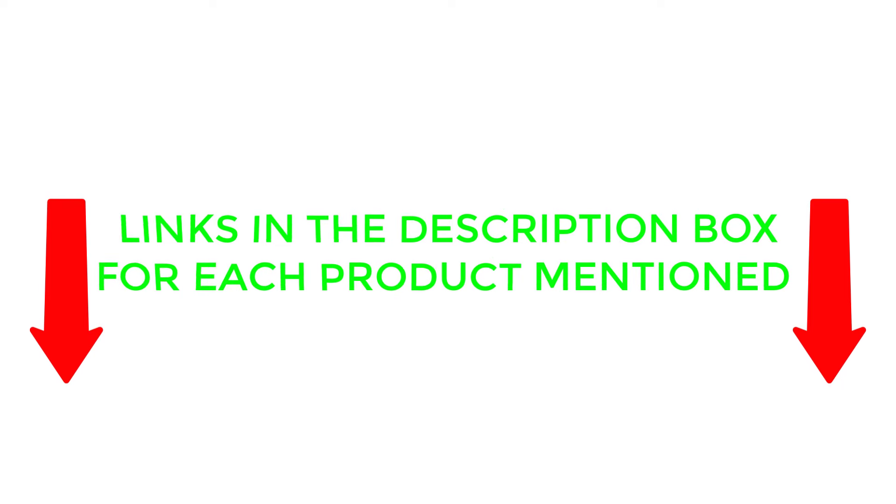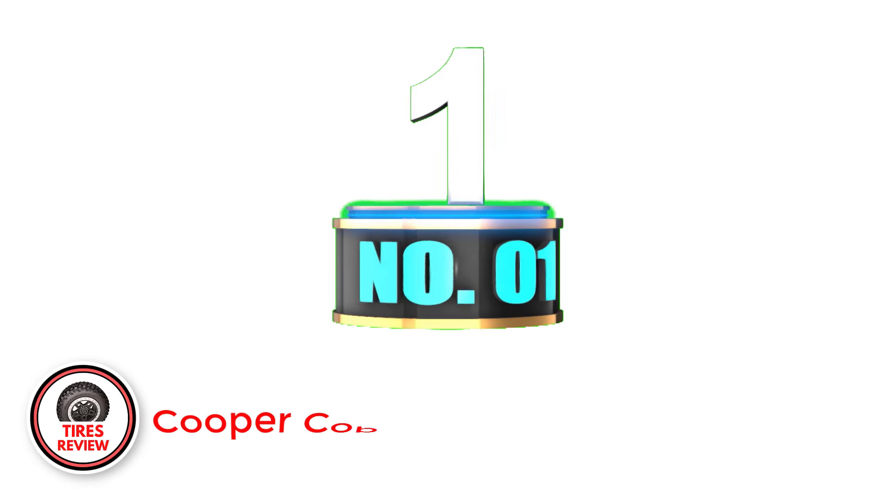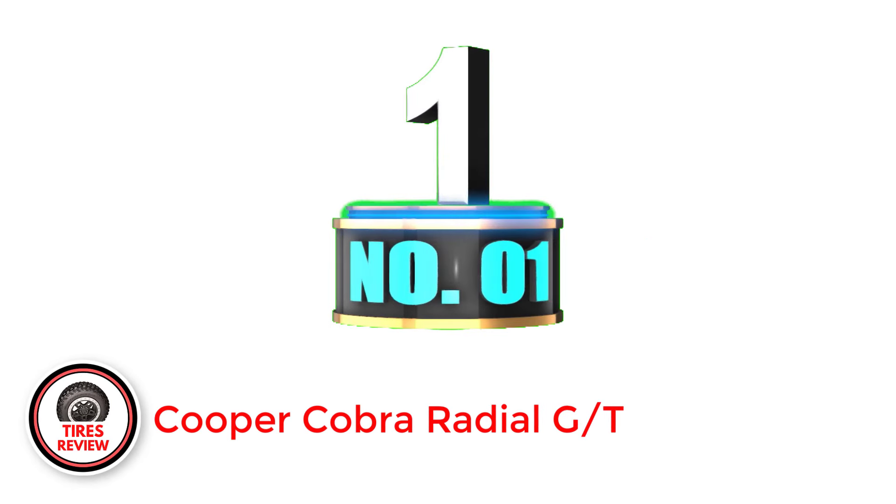Now, without further delay, let's jump into the video. Number 1: Cooper Cobra Radial GT — best cheap all-season tire.